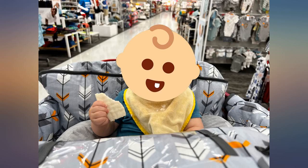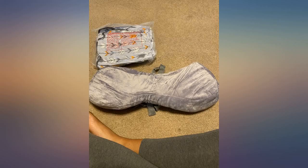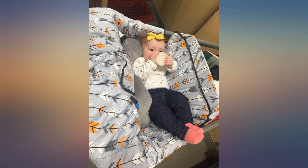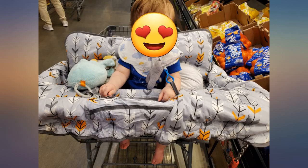I usually don't leave reviews, but I honestly really like this cart cover. It is really easy to put on the carts at my local Walmart, and it's nice knowing my son isn't touching the cart or trying to nibble on the bar. He loves the little bunny toy that came with it, and it's really nice being able to have my phone on for him while we shop without him drooling on it or dropping it.